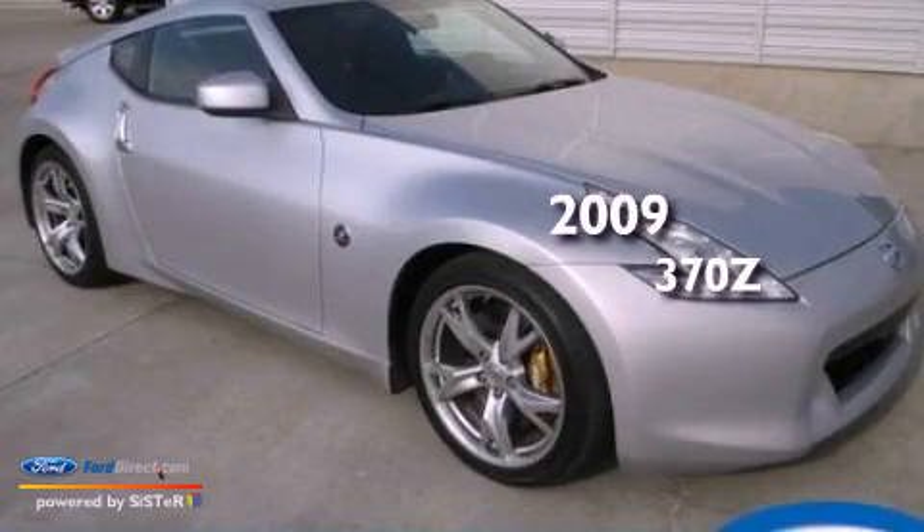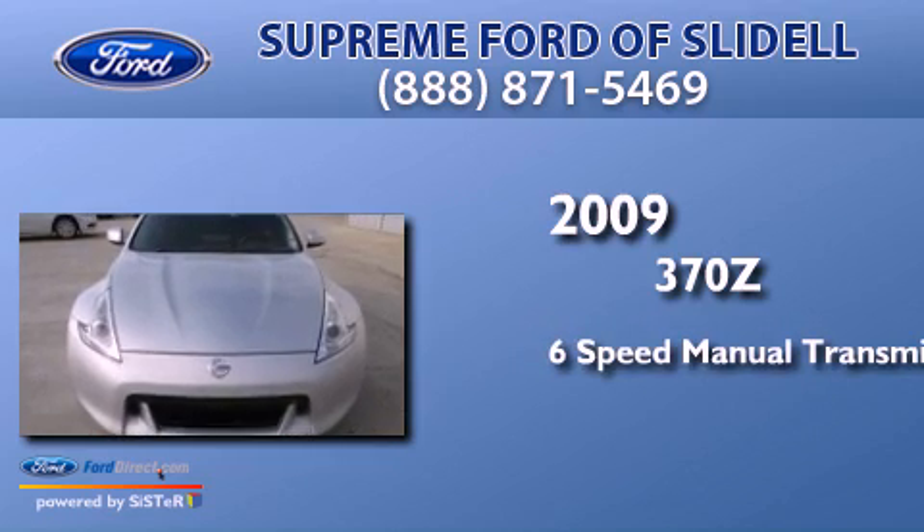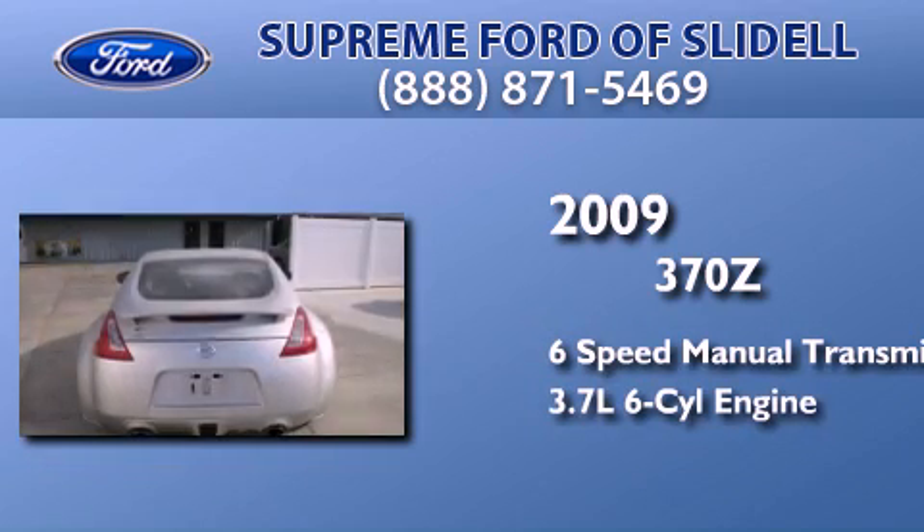This is a 2009 Nissan 370Z. This car has a manual transmission and a 3.7-liter V6.